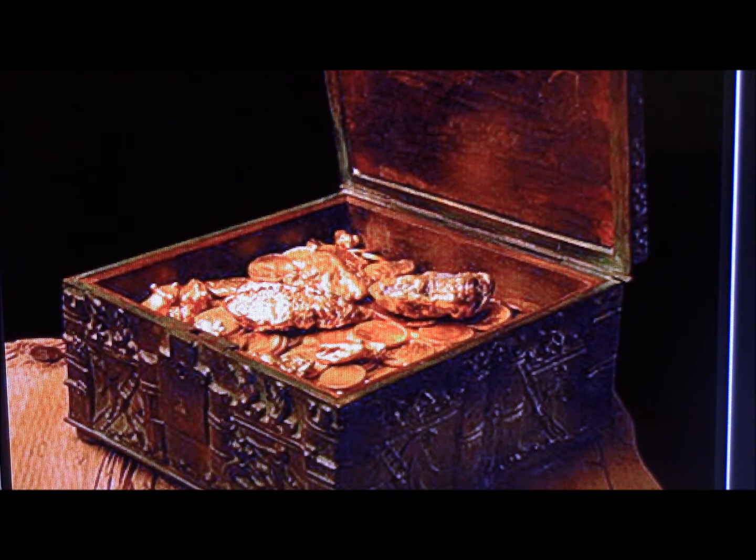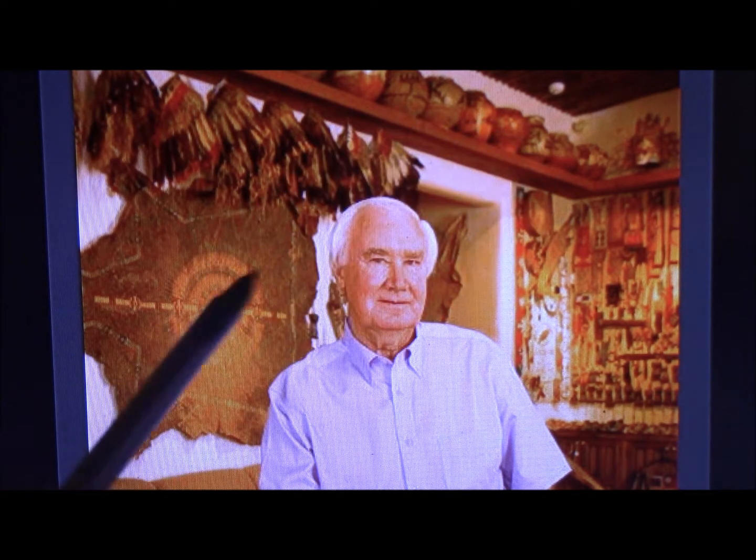He hid this gold somewhere in the Rocky Mountains, and then he wrote a poem called The Thrill of the Chase. He claims that this poem contains all the clues you need to find the gold. Now let me show you a picture of Mr. Fenn in his home — you can see all the stuff he collected. He especially specialized in Indian artifacts. He loved Indians and Indian artifacts.